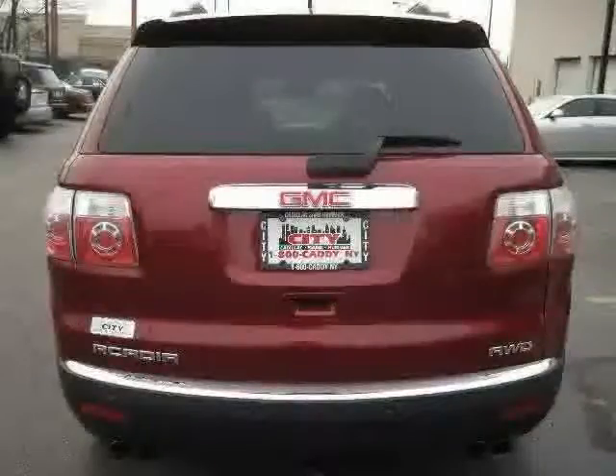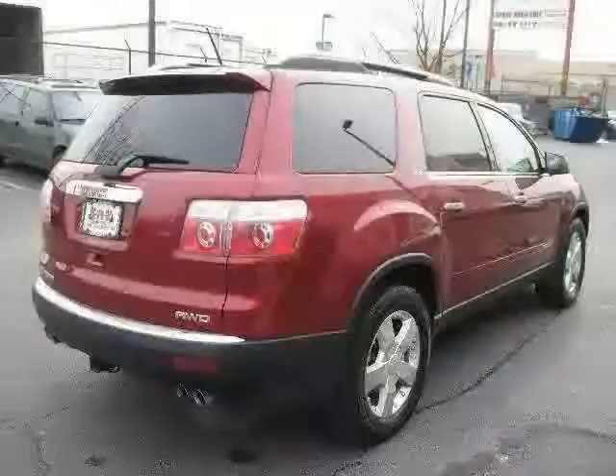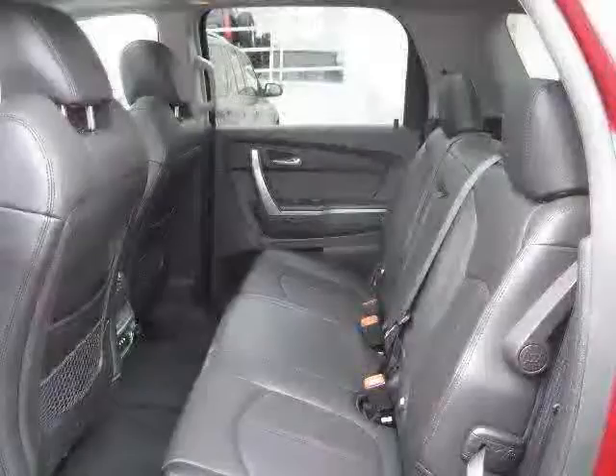MP3 player, driver and passenger side airbag, rear head airbag, and four wheel anti-lock brakes. The low, low mileage of 34,007 miles makes this Acadia an easy choice for you.